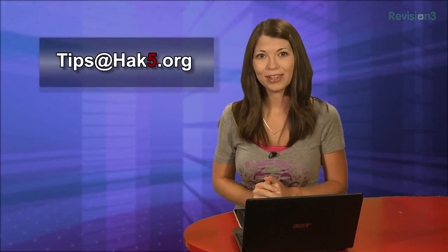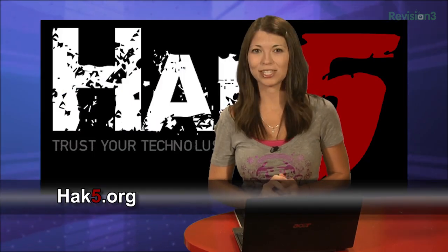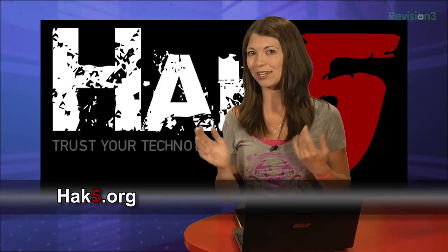What Chrome extensions for security and privacy are your favorites? Let me know in the comments below or hit me up at tips@hak5.org. Be sure to check out our sister show, Hack5, for more great stuff just like this. I'll be there reminding you to trust your technolist.